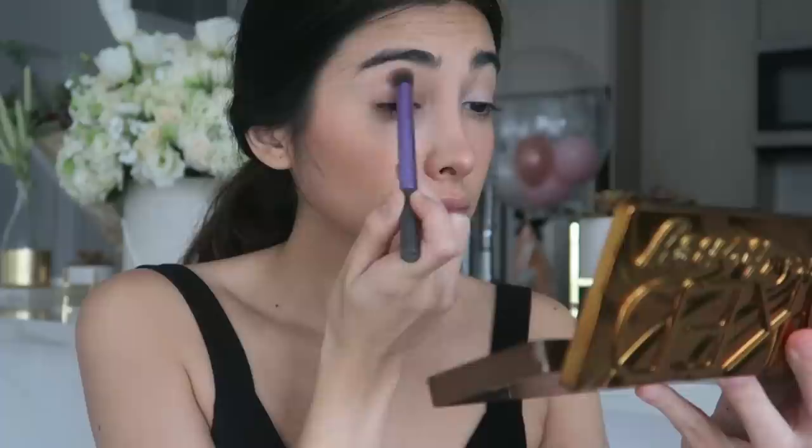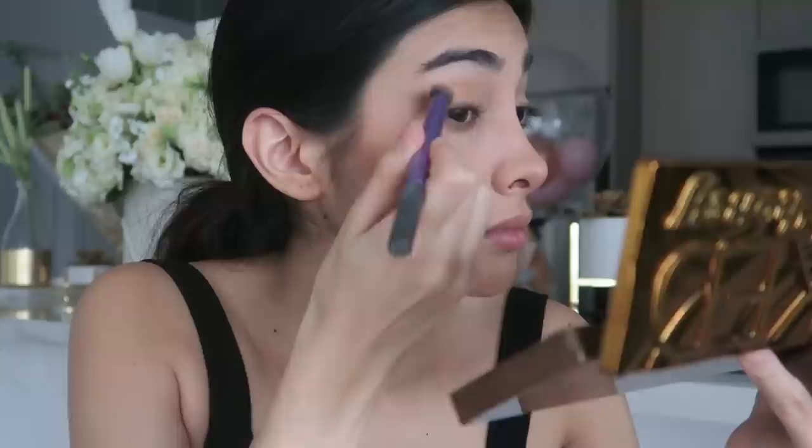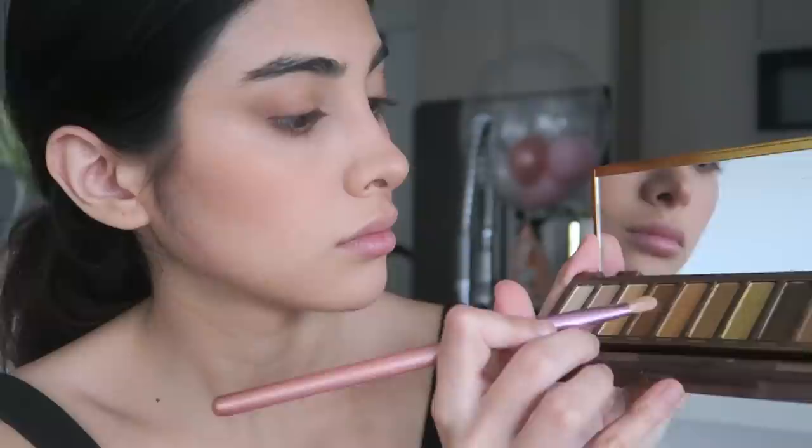I start with the lightest color and apply it all over my lid. Then I add this yellowish color to my crease and outer corners of my eyes. Then I apply dark brown eyeshadow as if it's an eyeliner. After that I take a bigger brush, apply a slightly lighter brown color, and start blending it all together. This helps to make my eye look more like a cat eye.